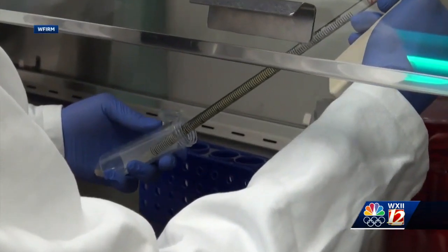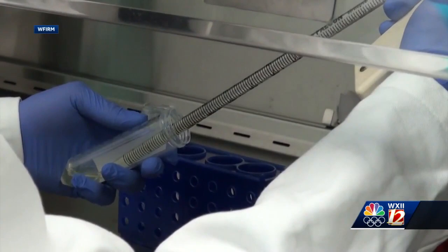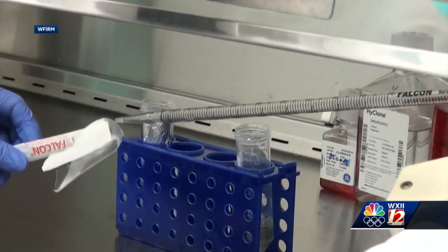Engineered organs can also be tested for treatments, rather than having to do tests on humans. We can start testing these tissues against drugs in the discovery area, to look at the toxicity of these drugs before they ever get to the patient.